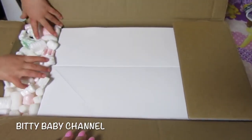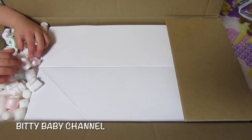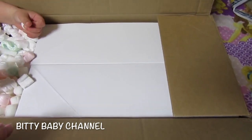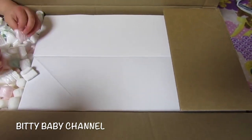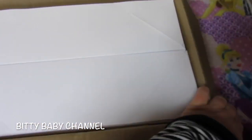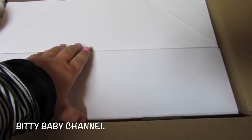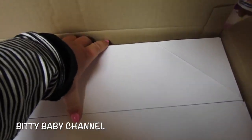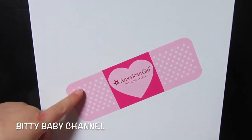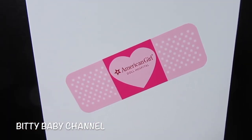I'm excited because if you remember the video where we put the babies in the box to send them to the hospital, the box was so little and the babies were kind of folded a little bit. They not only gave us a bigger box, but it looks like each baby is put into their own box. Look at this — it says American Girl Doll Hospital!